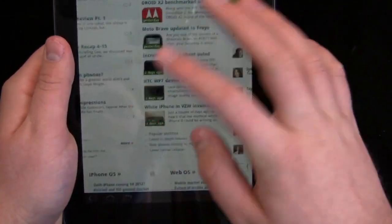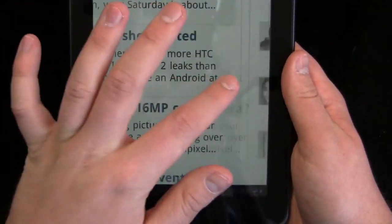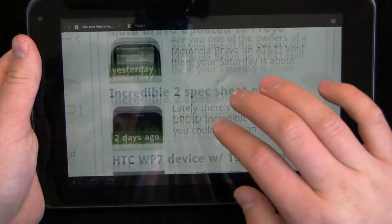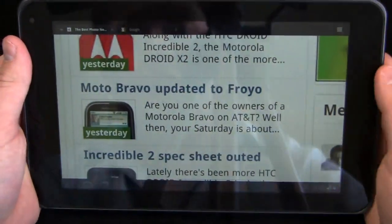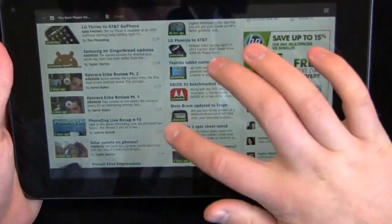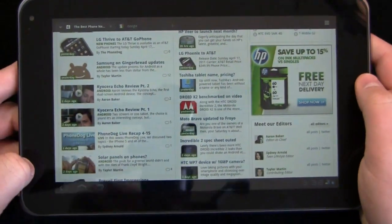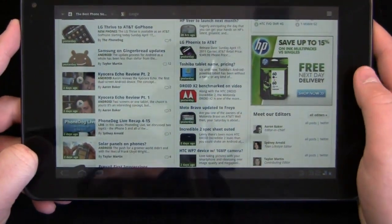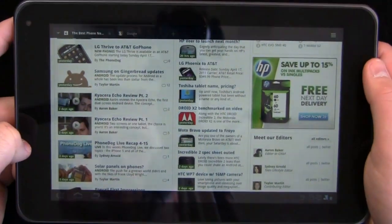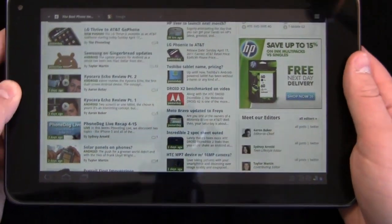I like the size much better. Text zoomed all the way in is easy to read, and even when zoomed all the way out it's easy to read as well. I just like the capabilities of the browser in Honeycomb as opposed to Android 2.2, because it was never optimized for tablets — a little bit harder to use on a larger 7 inch or 8.9 inch display.